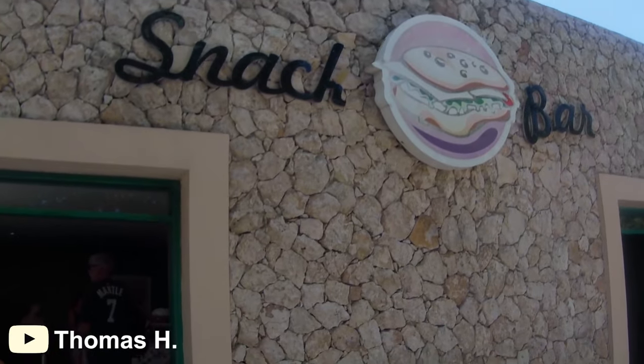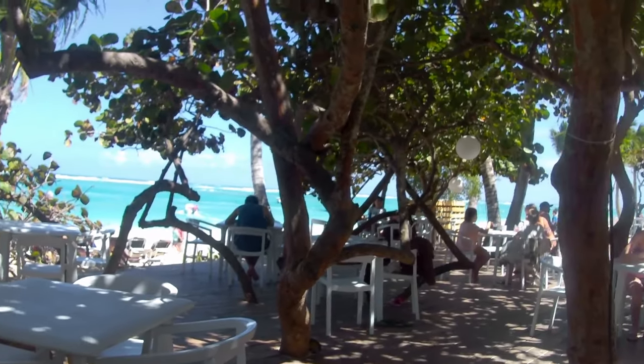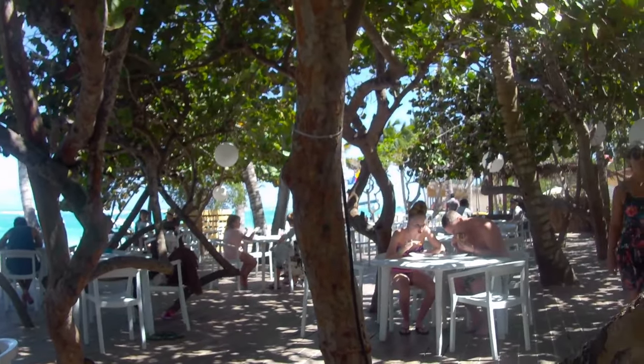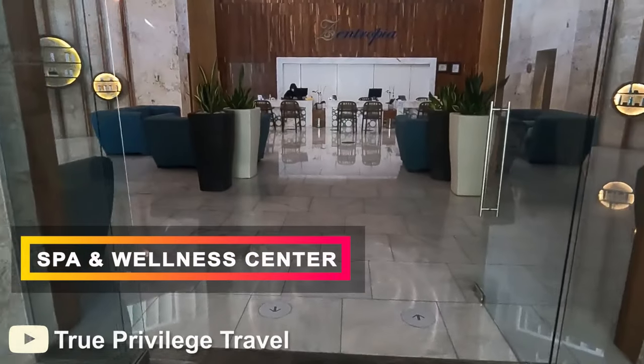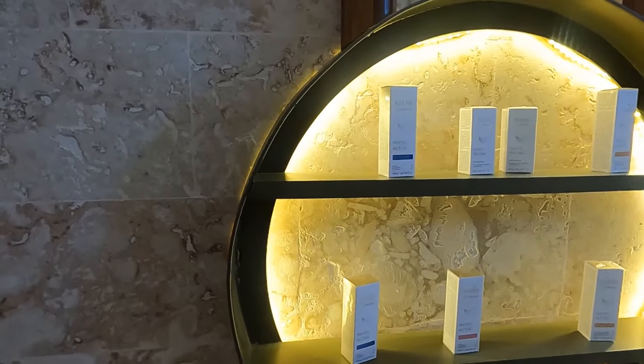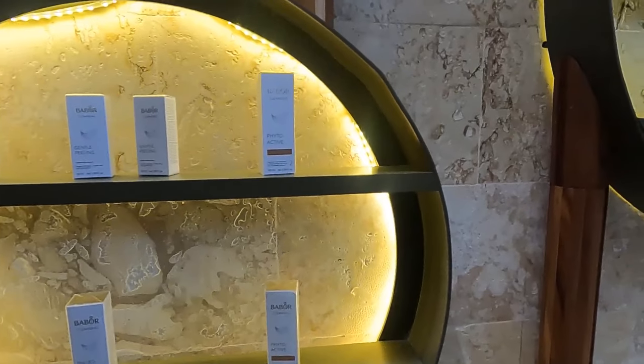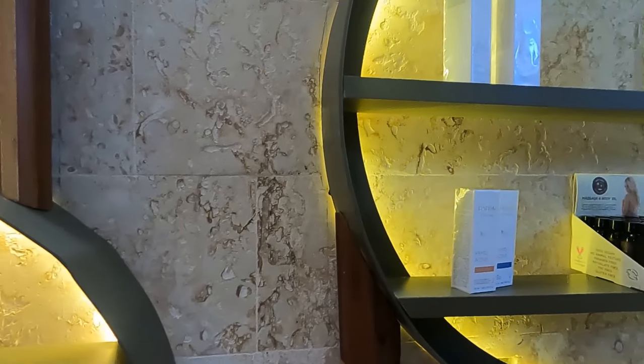Guests can enjoy snacks at one of the resort's 13 bars while dipping their toes in the Caribbean Sea. But if relaxing on the beach isn't enough, there is a spa and wellness center with jacuzzi, vapor bath, and solarium services. Additional fee-based services include hydromassage, hydrotherapy showers, facial and body treatments, as well as exfoliation and pedicures.